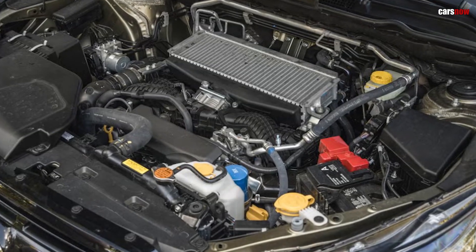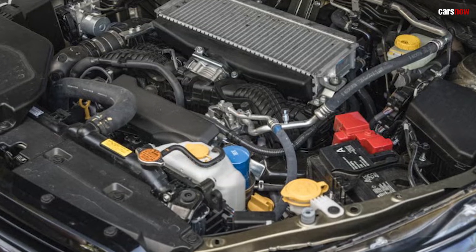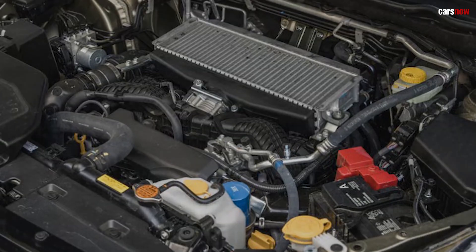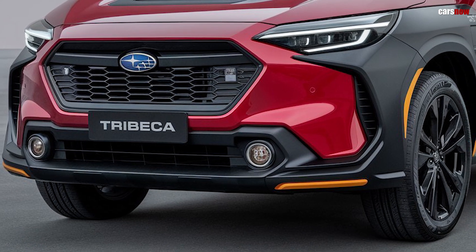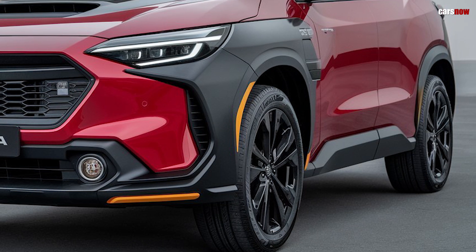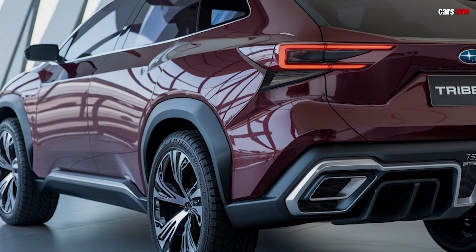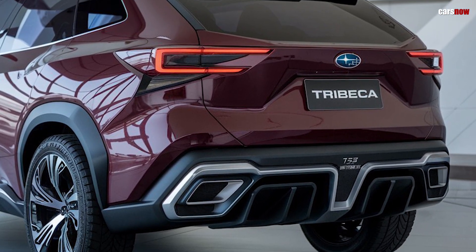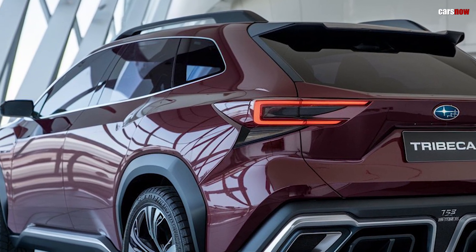Powering the 2025 Tribeca is Subaru's upgraded 2.4-liter turbocharged boxer engine, delivering around 260 horsepower and ample torque to tackle a variety of terrains. Paired with a continuously variable transmission (CVT), the Tribeca offers a smooth yet responsive drive, while Subaru's renowned symmetrical all-wheel drive system ensures stability and traction in all weather conditions. To boost fuel efficiency, Subaru has also introduced a mild hybrid option, which includes regenerative braking and start-stop technology, reducing emissions without compromising power.